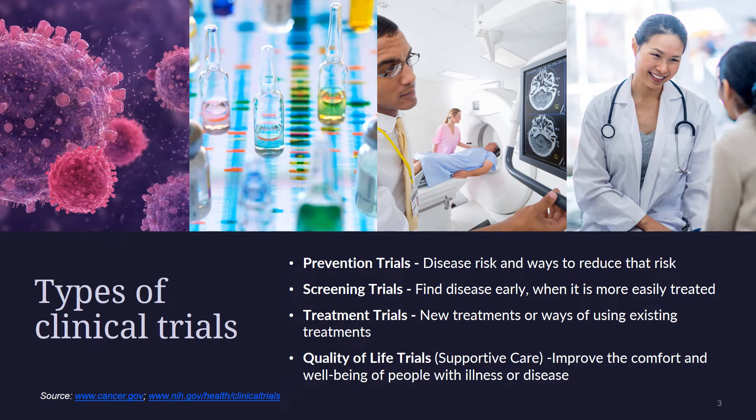There are several types of cancer clinical trials, including prevention trials, screening trials, treatment trials, and quality of life trials.